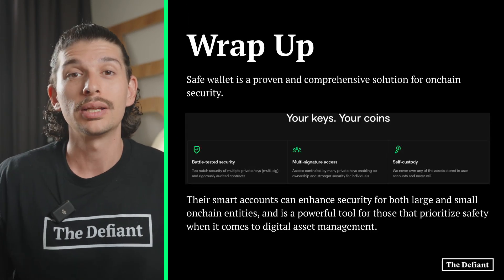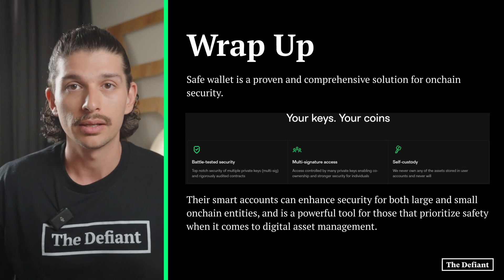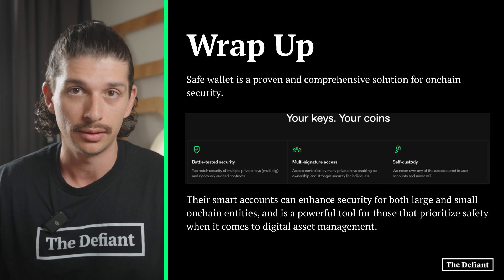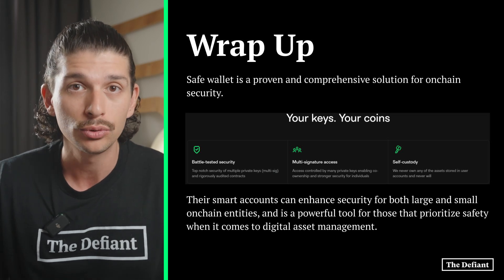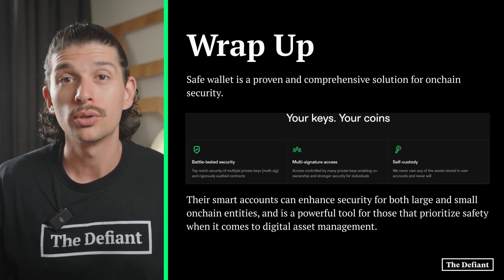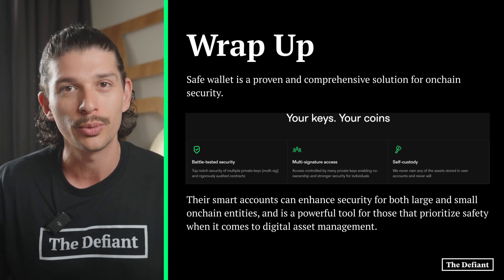All in all, Safe Wallet is a proven and comprehensive solution for on-chain security. Their smart accounts can enhance security for both large and small on-chain entities, and it is a powerful tool for those that prioritize safety when it comes to managing digital assets. We certainly hope that you got some value out of this explainer. Thank you once again for tuning in, and as always, stay defiant.